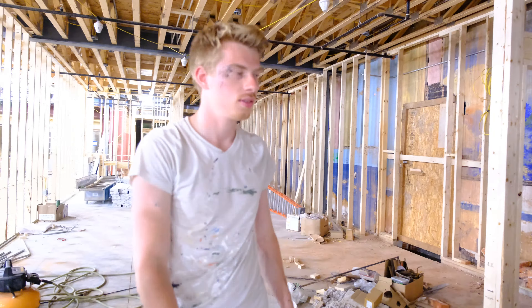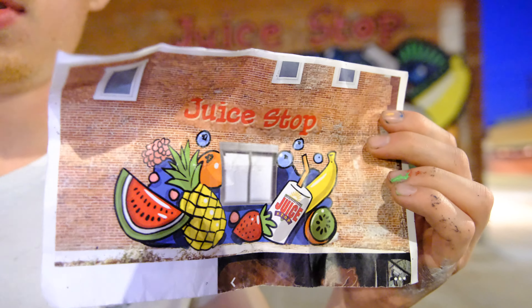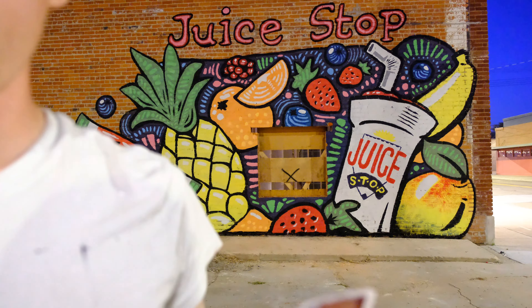This is what the inside of Juice Stop looks like right now. You'll appear to the drive-through, grab your drink, and away you go. The reference image had the drive-through window in a completely different place than it is in real life, so I just kind of worked with what I had.